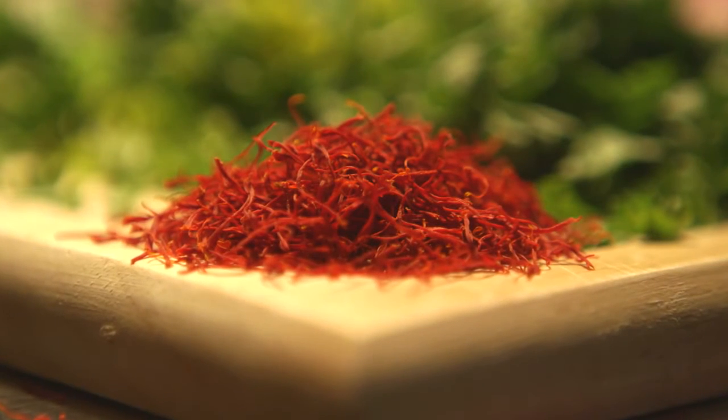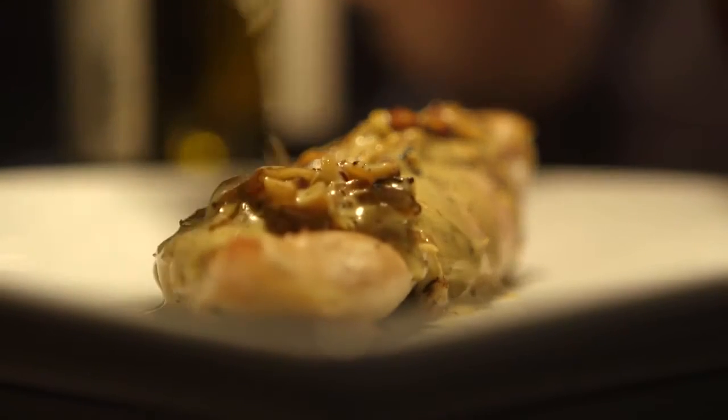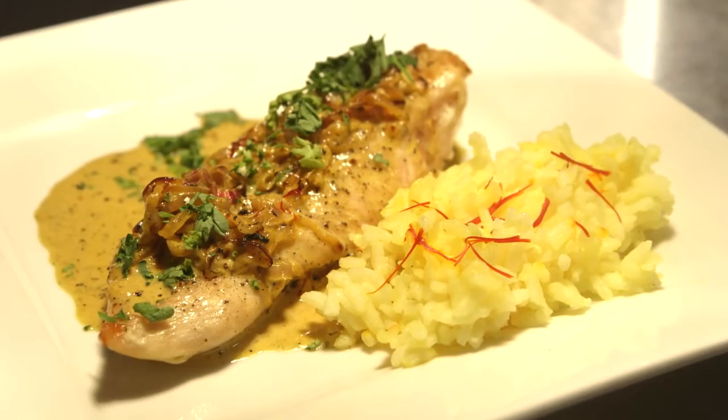I love saffron because it adds that extra flavor to a dish that you can't get anywhere else. It's not an immediate flavor — it's very subtle. But you can't have paella without saffron, and you can't have risotto Milanese without saffron.